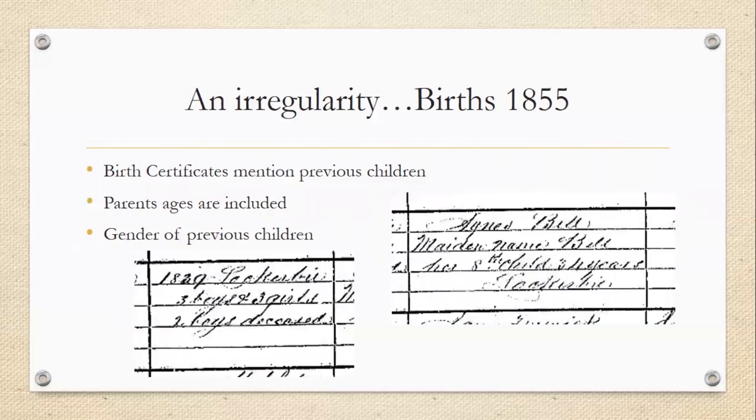In 1855, there was an irregularity in births for that year only. They recorded a lot more information on the birth certificates — they mentioned previous children. As you can see, it says 'her eighth child.' It tells you that she was 34 years old, gives statistics: they had three boys and three girls and two boys were deceased. So it does give you a lot of information on the 1855 births. After 1855, they included less information — you won't find the number of children a woman had or her age, but it still gives important details such as the maiden surname and where they were married.